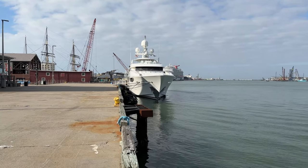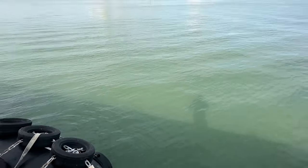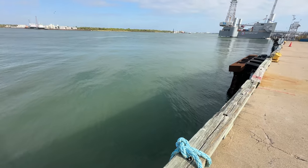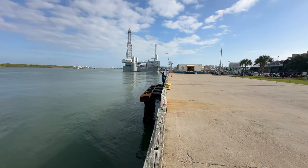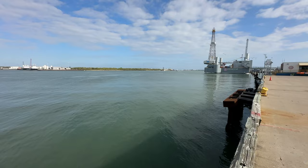This is what the current bulkhead looks like. There is obviously much work that will need to be done before the Battleship can be moored here. I can see why it is going to cost several million dollars — a lot of infrastructure will need to be built.